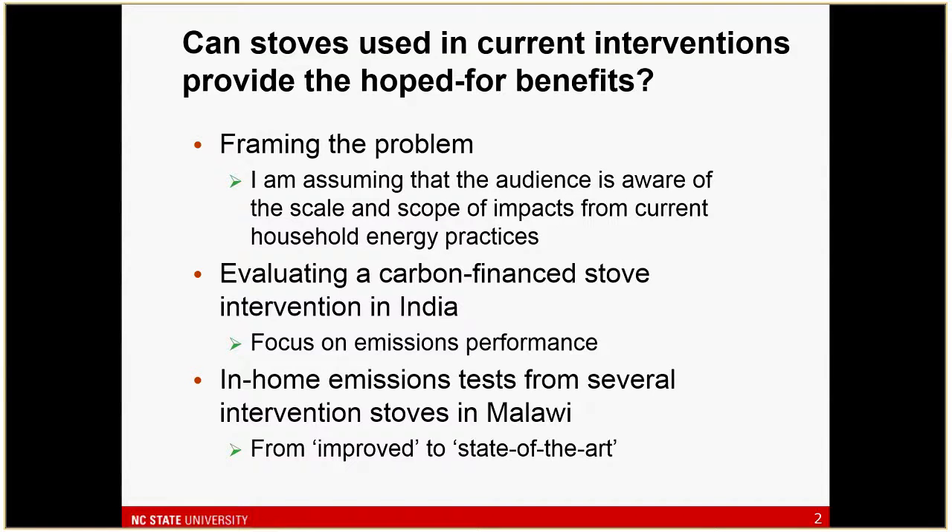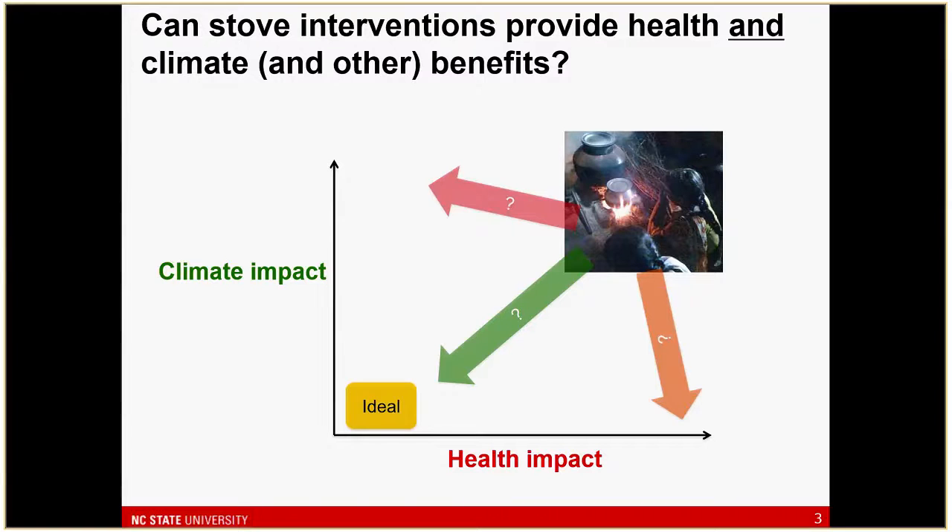More recently, work done at the end of 2015 looked at several interventions happening in Malawi. These are interventions that were already taking place and we're just looking at what in-field emission performance looks like. We understand there are impacts both in terms of climate and health, and the question underlying this work is whether available interventions can actually provide the benefits we'd like to see — moving toward the ideal solution for household energy that minimizes health and climate impacts.